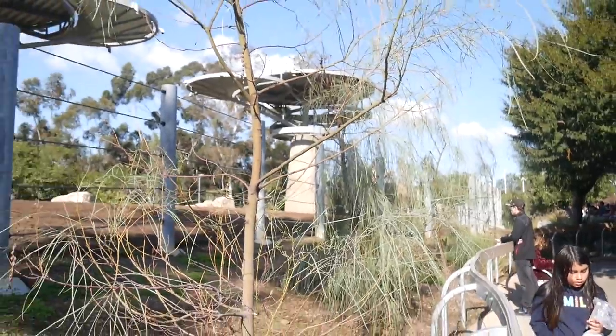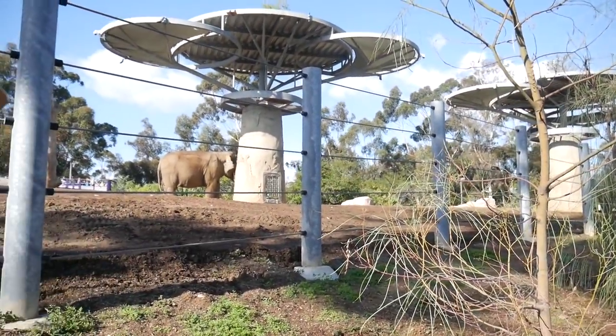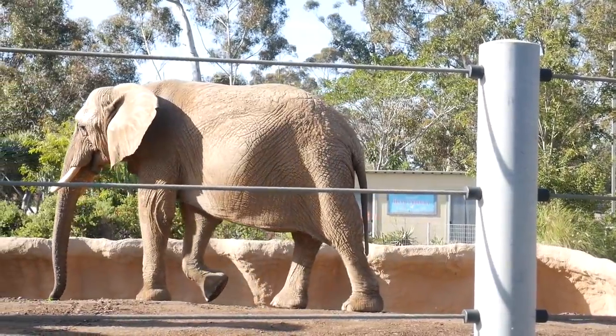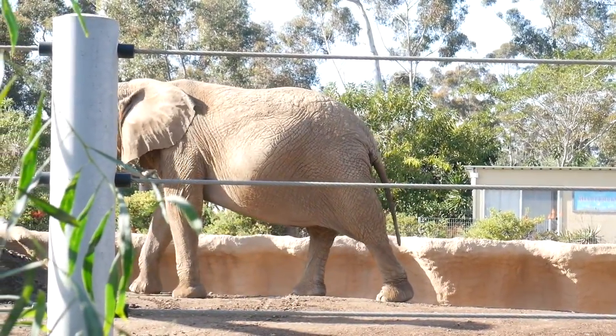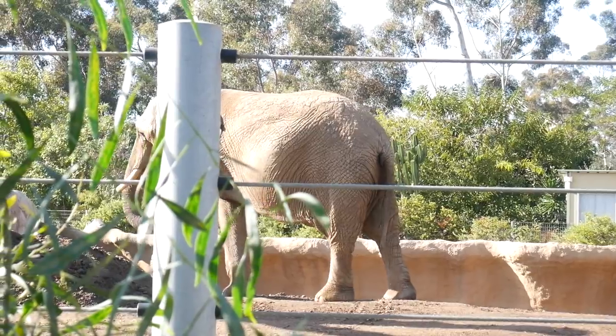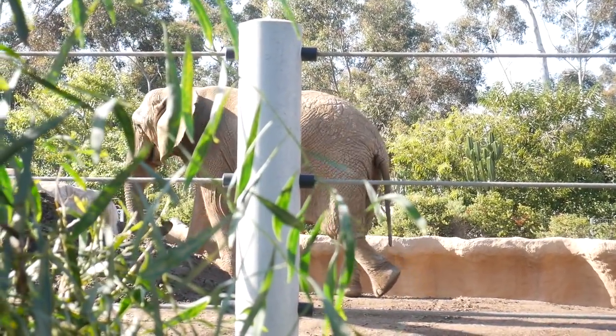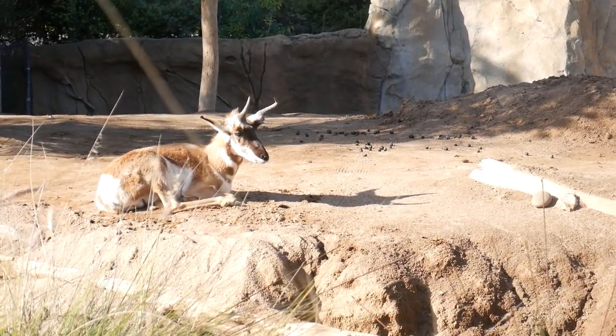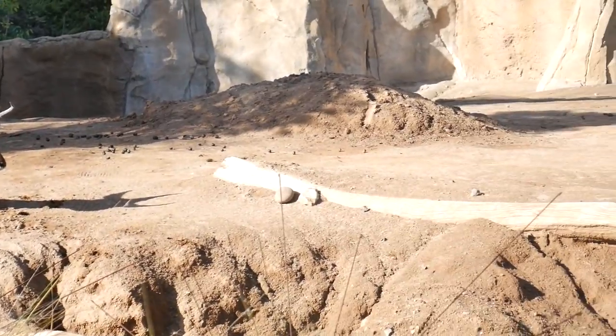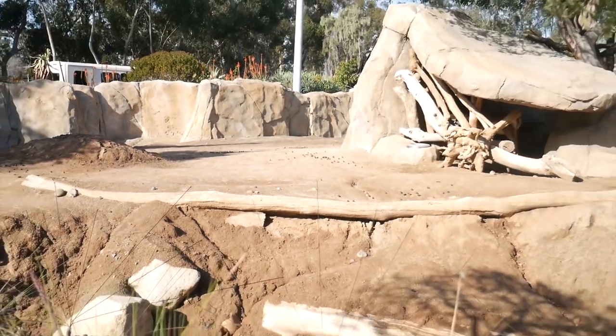This is a pronghorn — you can see that dude just kind of hanging out, being lazy. Cool little exhibit; I'm not sure if there's more than one in there, but cool little animal for sure.